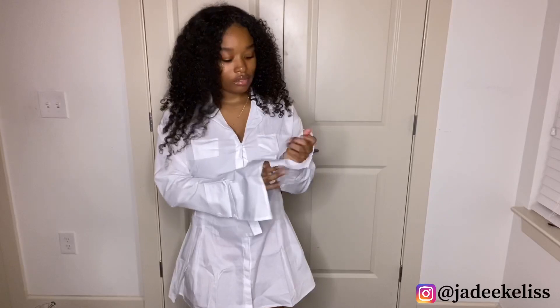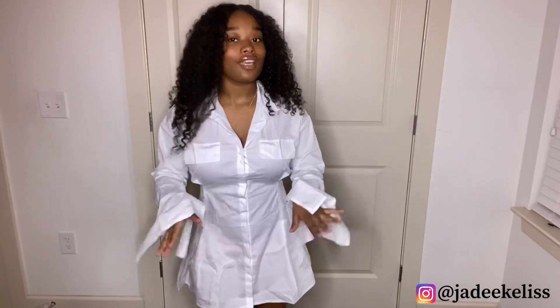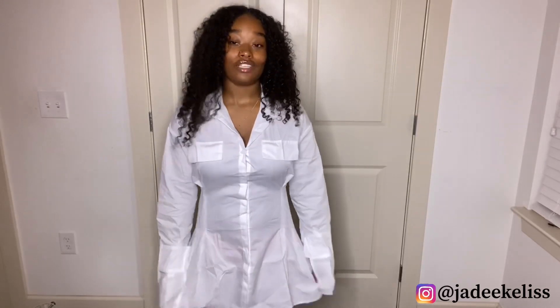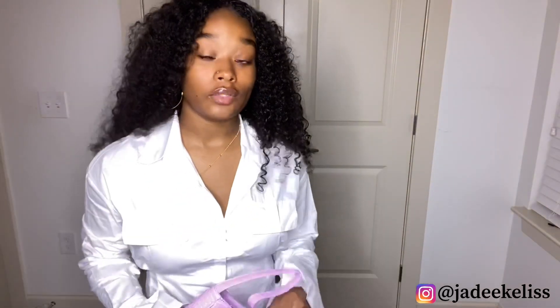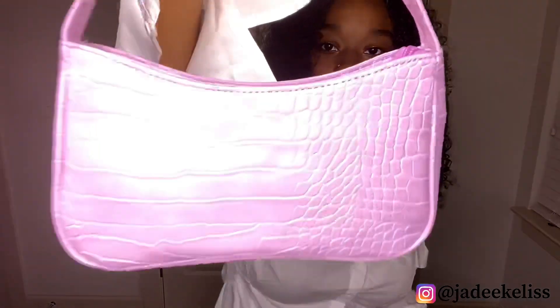I don't like this on me at all. I was going for a look with some heels but — absolutely not. It's too short, it's too short. Maybe I could pull it off, maybe. I give this a four because I'm not liking it. I also got this purse — I like this purse. It's a cute little snakeskin, crocodile-skin style. I give this a ten. I'm not feeling that outfit on me — maybe on somebody else.